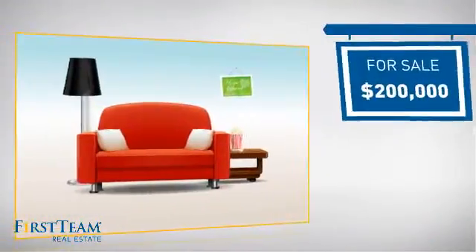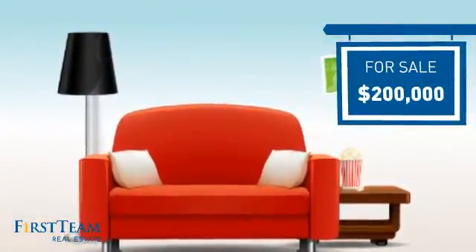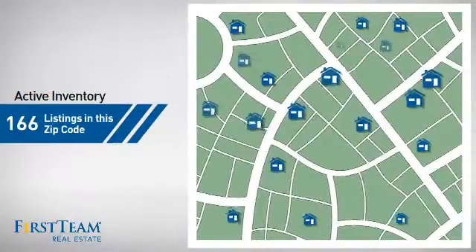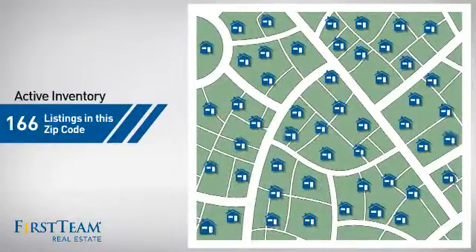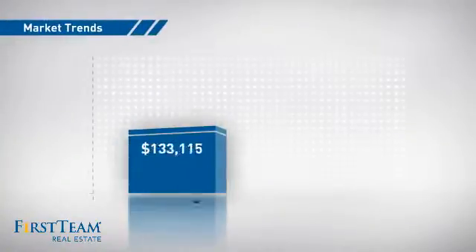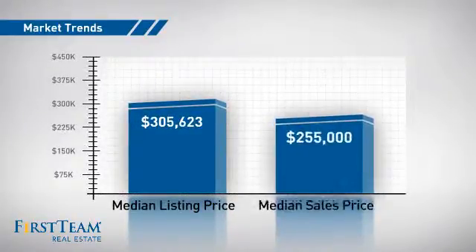Currently listed at $200,000, it offers an excellent value for the area. Wondering how it stacks up against the competition? There are now just under 170 homes on the market within this zip code, with a median list price of just over $300,000 and a median sale price of just under $260,000.